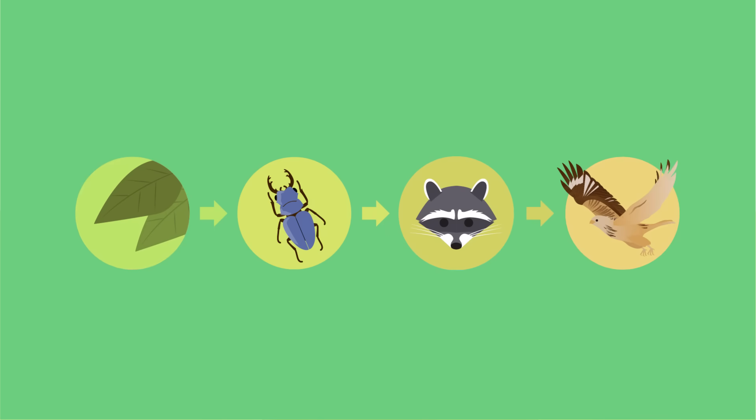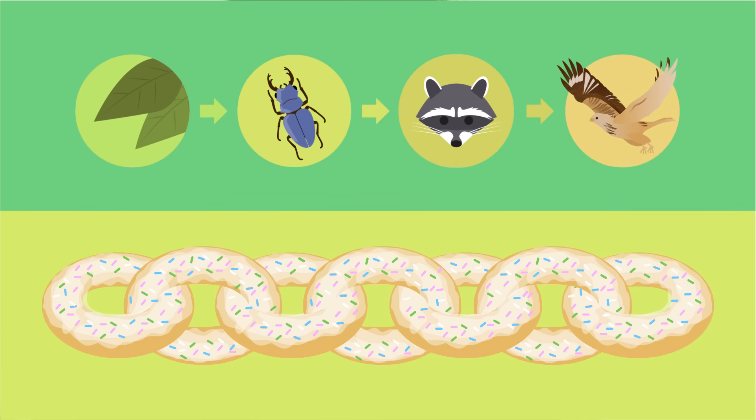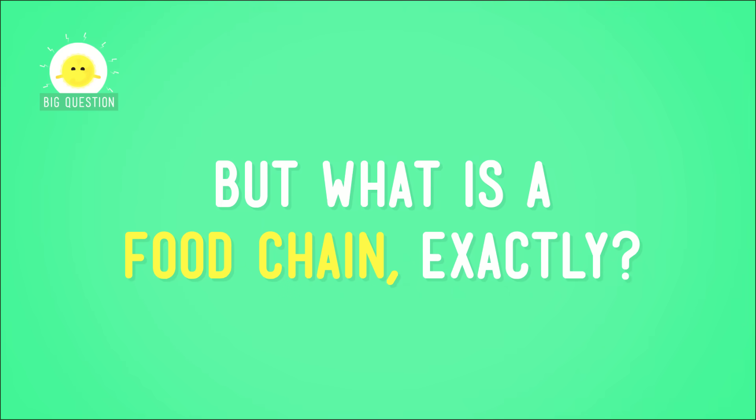But how did that energy get into our food in the first place? The answer is that energy flows between living things. It's almost like each form of food is a link in a chain — a food chain! You might have heard that humans are on the top of the food chain because we eat pretty much everything, and except for the occasional video game monster and maybe the odd bear, nothing tries to eat us. But what is a food chain exactly?